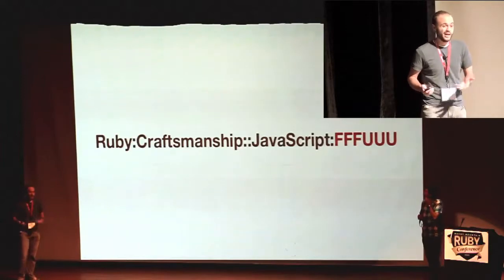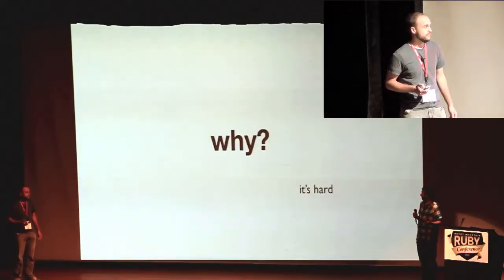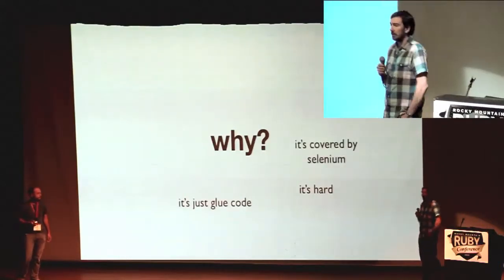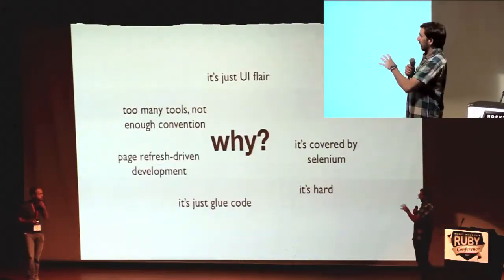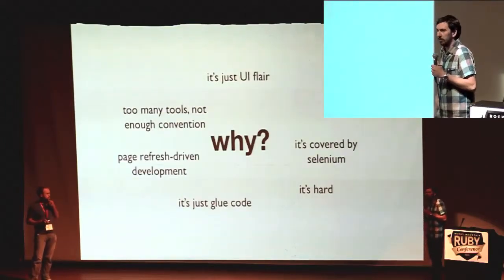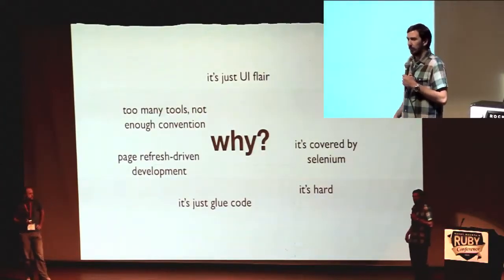But first we want to talk about why people aren't testing their JavaScript. Why aren't you testing your JavaScript? Well, I'll tell you why I'm not testing mine — because I'm really good at convincing myself that these things are valid reasons. It's a bunch of really weak rationalizations, but I'm just the type of self-deceived individual who will buy into my own nonsense.